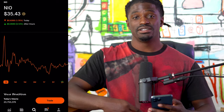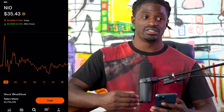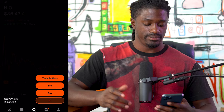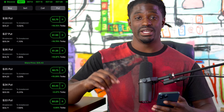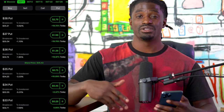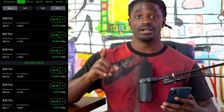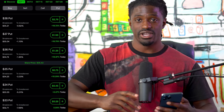Robinhood doesn't allow you to short sale on their platform, so one way to profit from a declining stock is by buying puts. But I'm going to show you an even better strategy, because if we just buy puts, that's betting the stock goes down with no defined maximum loss — if the stock goes all the way up, we can lose a whole bunch of money. So let me show you a better strategy called the Zebra strategy.